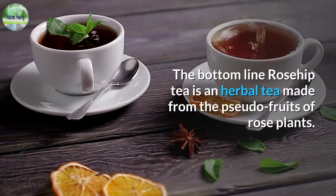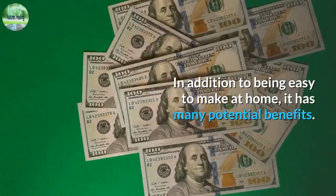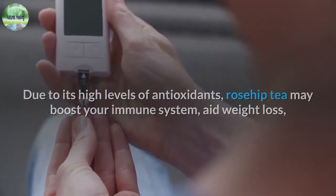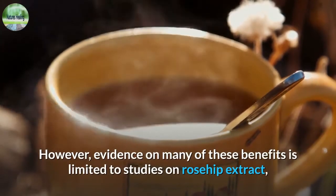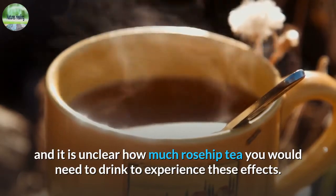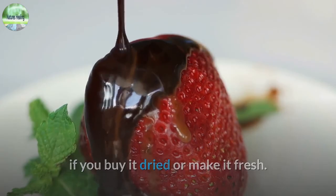The bottom line: rosehip tea is an herbal tea made from the pseudo-fruits of rose plants. It has a slight floral taste with a distinct tartness. In addition to being easy to make at home, it has many potential benefits — due to its high levels of antioxidants, rosehip tea may boost your immune system, aid weight loss, reduce joint pain, support healthy-looking skin, and protect against heart disease and type 2 diabetes. However, evidence on many of these benefits is limited to studies on rosehip extract, and it is unclear how much rosehip tea you would need to drink to experience these effects. Nevertheless, this delicious drink can add a zest of flavor to your diet. Thank you for watching.